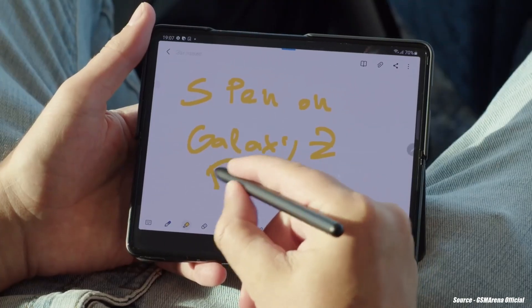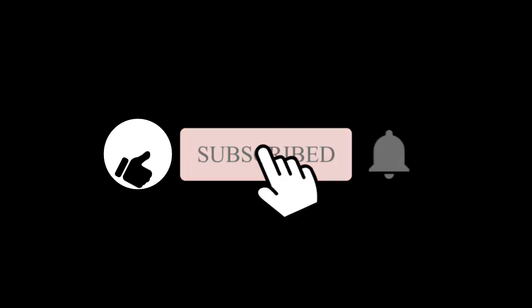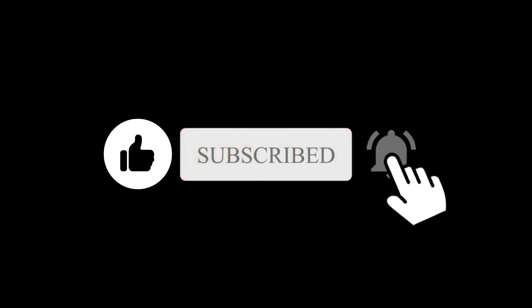So what do you think about this S Pen scenario? Let me know in the comment section below. Subscribe if you like and I will see you in the next one.